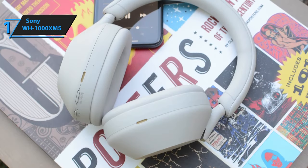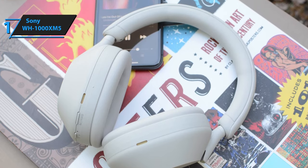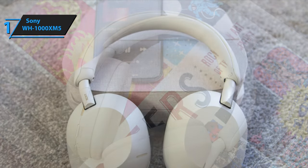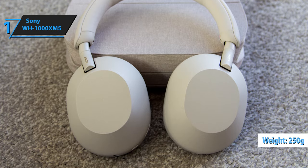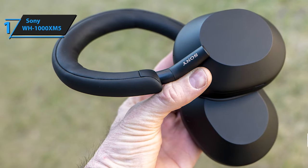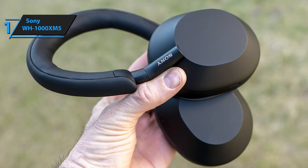This design element significantly minimizes the distortion in noise-canceling performance typically experienced during windy outdoor conditions. Despite the added features, the WH-1000XM5 headphones are lighter than their predecessor, weighing in at a mere 250 grams — 4 grams less than the previous model. These headphones come with a handy carrying case, continuing Sony's tradition of providing user-friendly accessories.